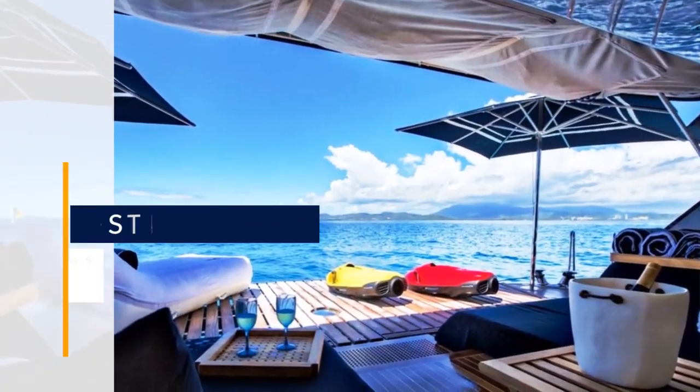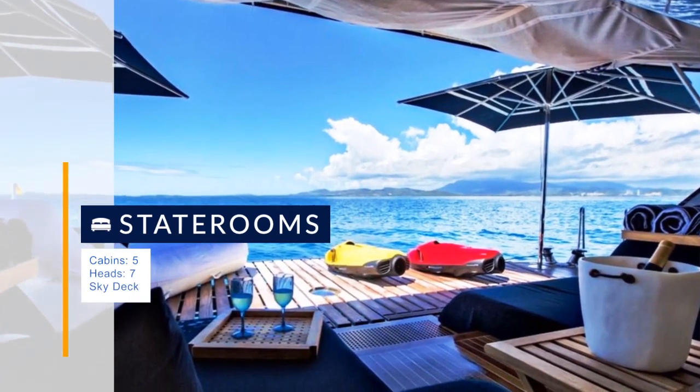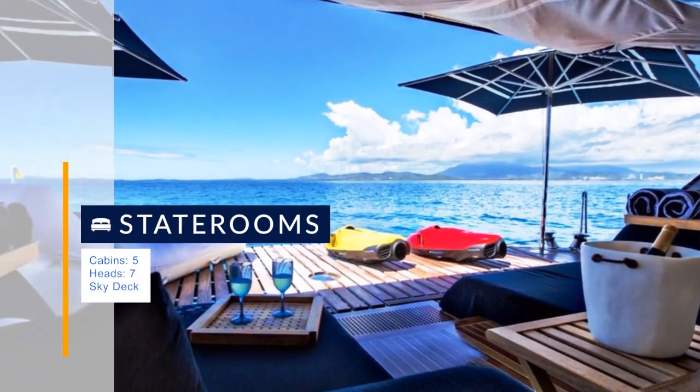Built to RINA commercial and MCA unrestricted standards, Take 5 is a perfect example of the professional fit and finish that defines every Sunseeker.